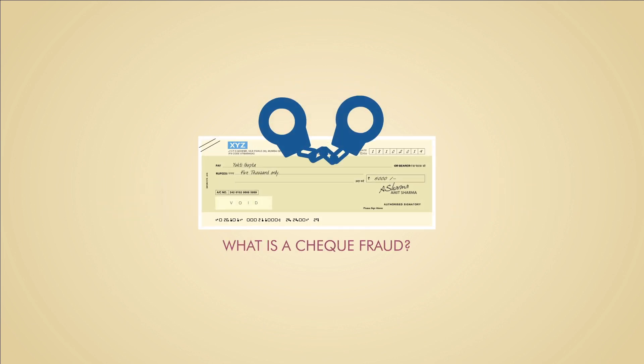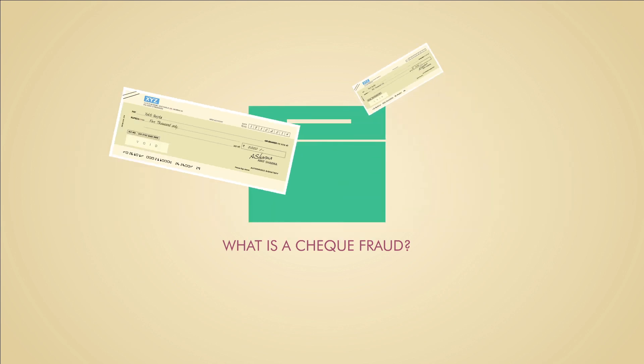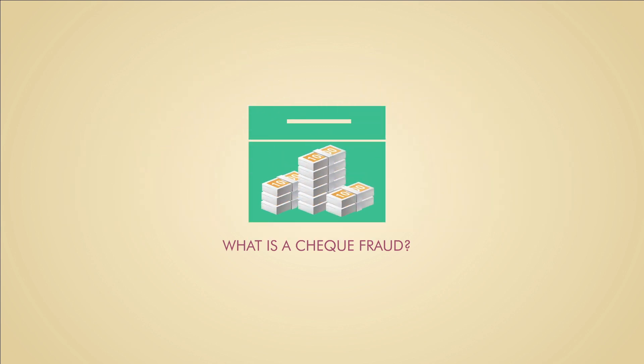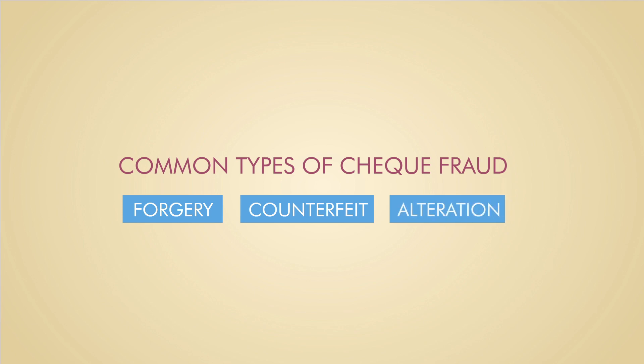Check fraud is a criminal act where checks are illegally used to transact without proper authorization. There are various types of check fraud. The most common ones are forgery, counterfeit, and alteration.